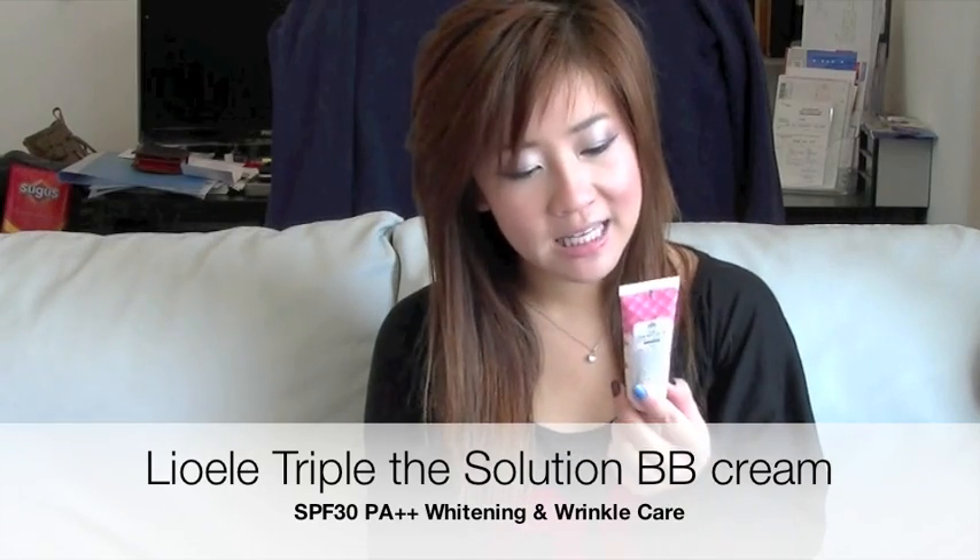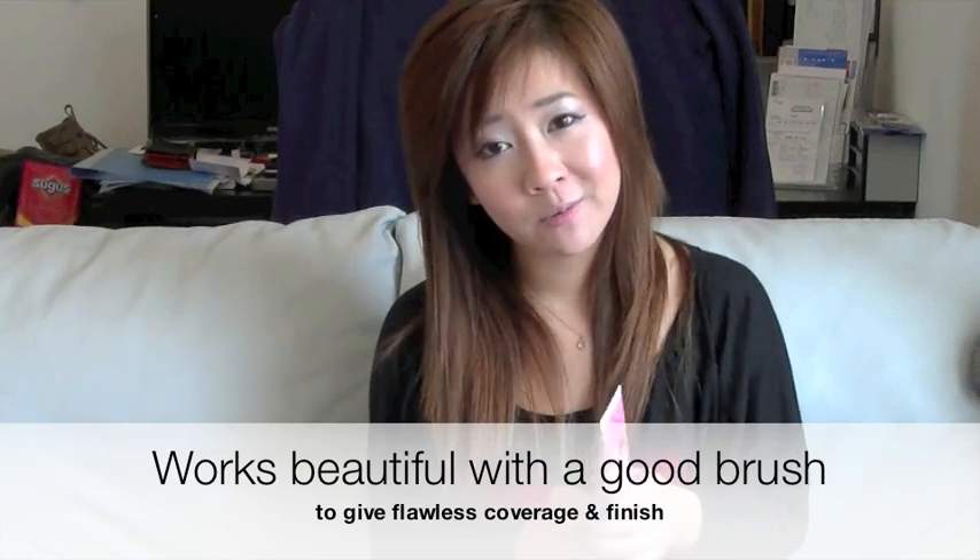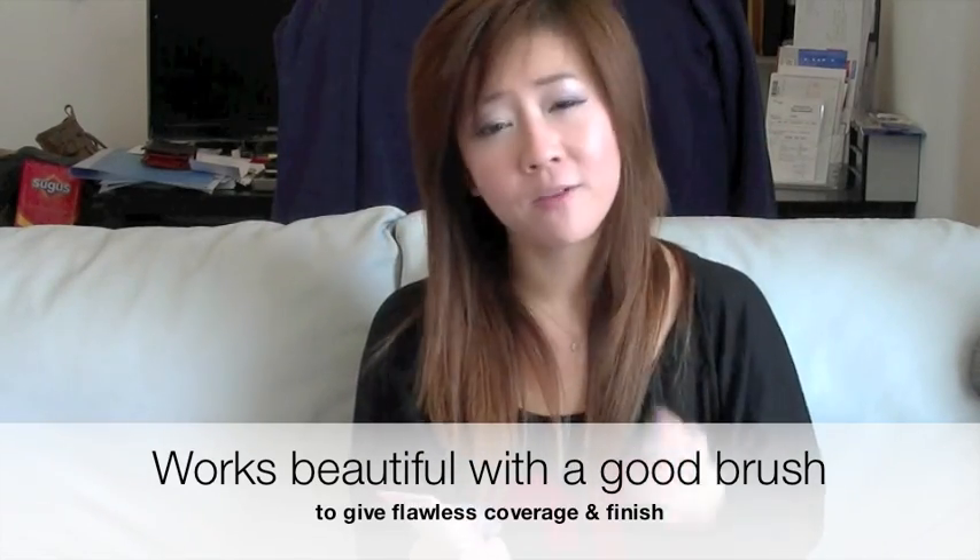Next BB cream is from Leoli — it is the Triple Solution BB Cream. This was actually sent to me by Leoli, so thank you so much for letting me try it out. When I first tested this on my hands, I remember thinking this is really heavy and thick. But what I realized was a little goes a long way. When you use it with a foundation brush, it spreads really well and gives you fantastic coverage. Another thing I really like about this BB cream — just a tiny, tiny amount, you would think it's really thick, but it goes a long, long way and blends really well. If you like that the packaging is a pump, so it's hygienic, I would definitely recommend this, especially if you're someone looking for coverage.